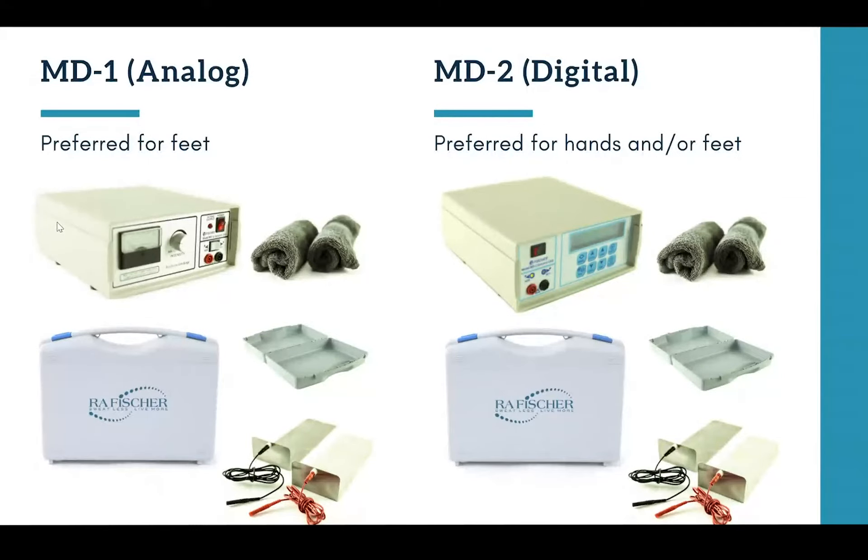The MD2 is our digital model, meaning it comes with an LCD screen and a button interface for programming treatments. It comes with smart features like built-in timers, preset modes, and one-touch memory so it's very easy to recall settings from your last treatment. Our analog MD1 model has a meter and a dial — you'll still be able to treat just as effectively, but if you are looking to refer a younger patient, most of the time we work with pediatricians, dermatologists, and doctors to get that patient an MD2. Both of these are FDA approved, and our MD1 has been around for over 30 years.